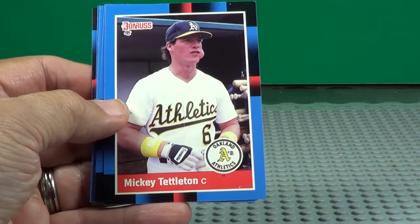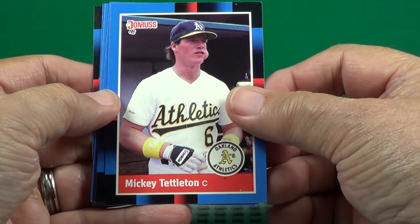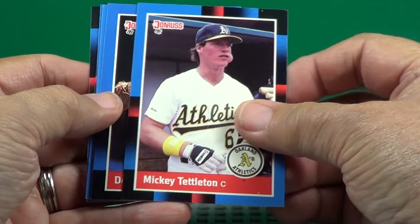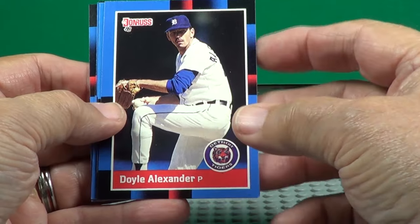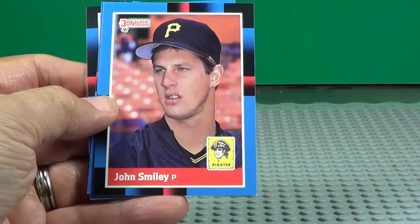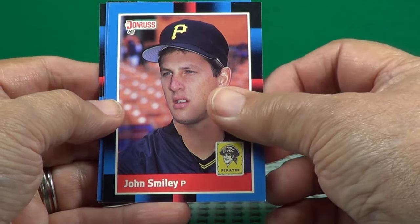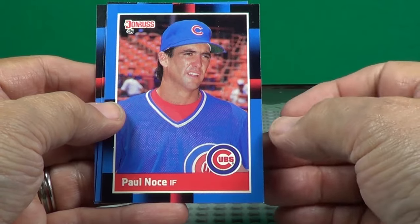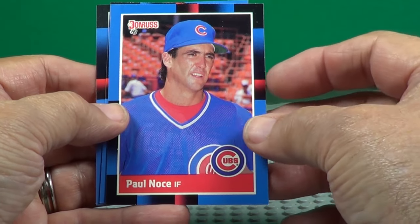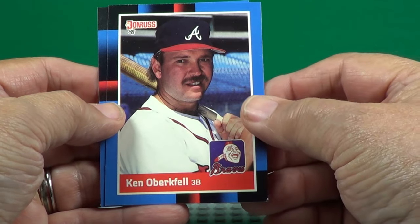Marvel win. Mickey Tettleton — look at that tobacco in his jaw there. Doyle Alexander — don't know if he's in the Hall of Fame yet, but he should be. Ken Obertfeld.